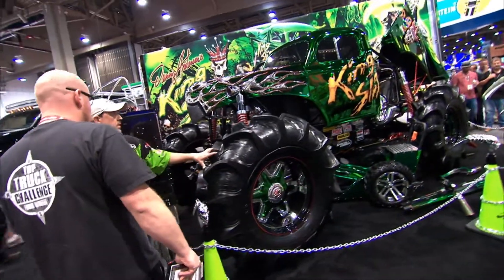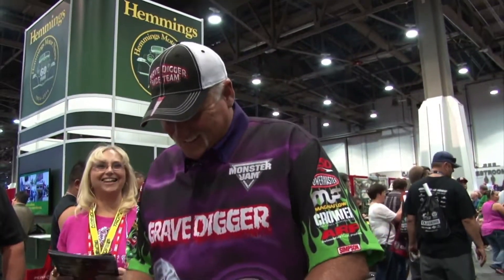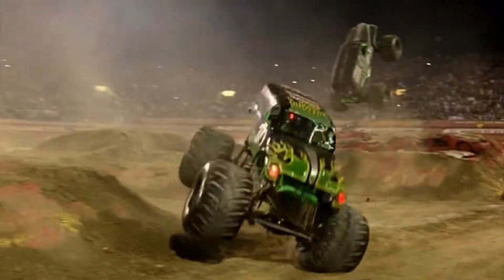Spectrochrome brings a shine to the stage. King Sling, the mega mud truck, driven by the legend Dennis Anderson of Gravedigger fame, stole the show.